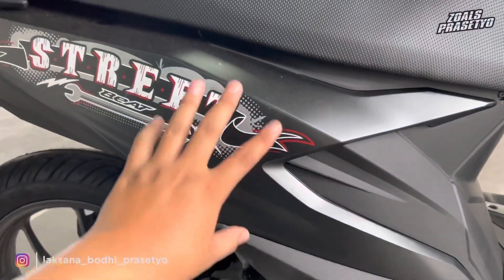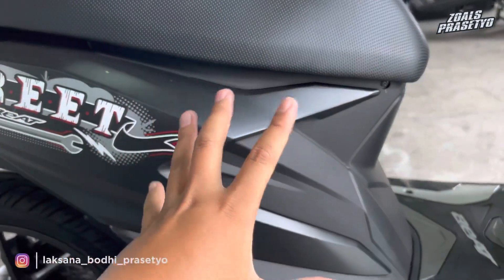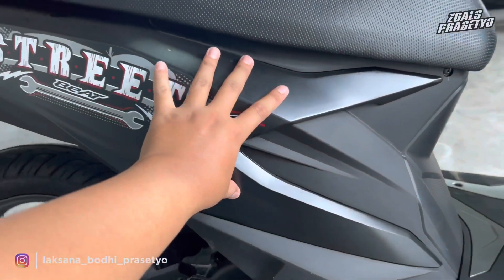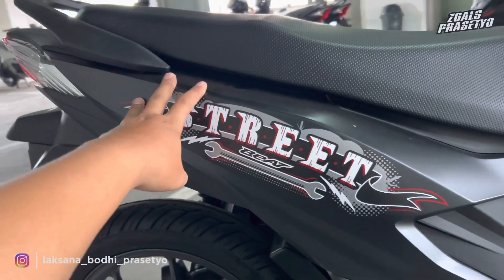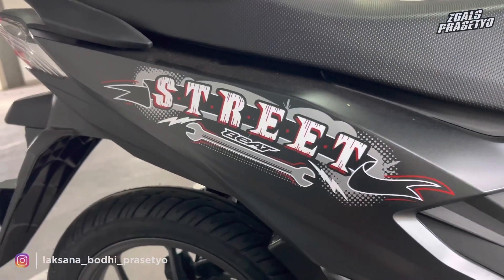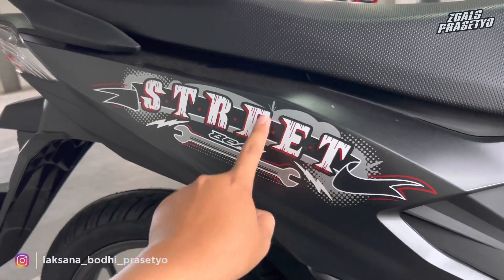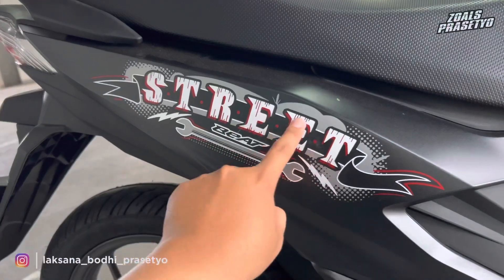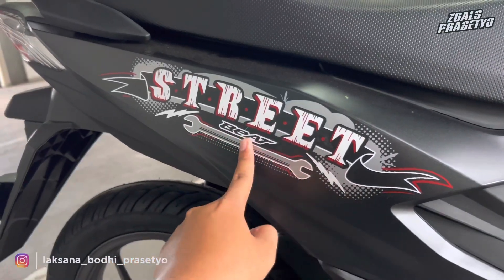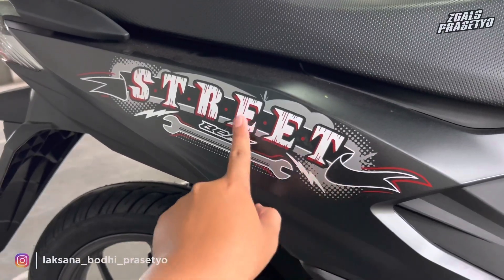Lanjut ke bagian bodi belakang. Di sini juga menggunakan warna full hitam — dari plastik kasarnya sudah hitam, plastik halusnya dari depan ke belakang juga full hitam doff. Kemudian ada stripping yang sangat sporty dari Honda Beat Street 2023: ada tulisan 'street' sangat besar warna putih dipadukan merah tua. Ada beberapa garis seperti kayu, tulisan beat, logo kunci, dan motif seperti petir di kanan kiri.